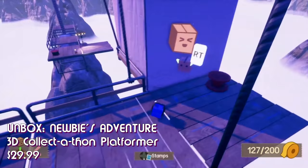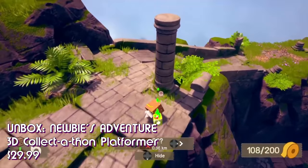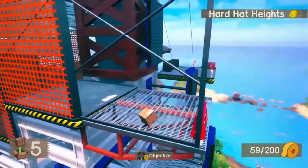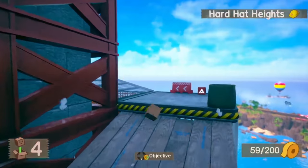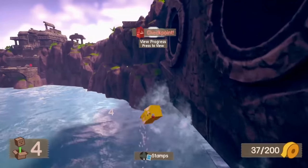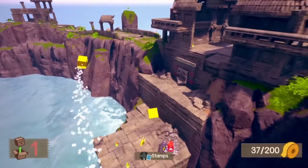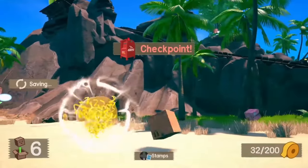I love 3D platformers, so at least one was going to make it onto this list. That would be Unbox: Newbie's Adventure. Rather than a standard jump, you instead Unbox. You play as a cardboard box — but really he's like a Russian nesting doll, with a box inside a layer of 6 other boxes. You can do a tiny little hop, but to really gain height you need to Unbox, that is, eject the outermost box from your set of layers, which will propel you up into the air.